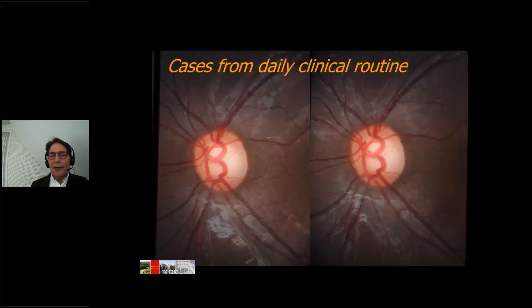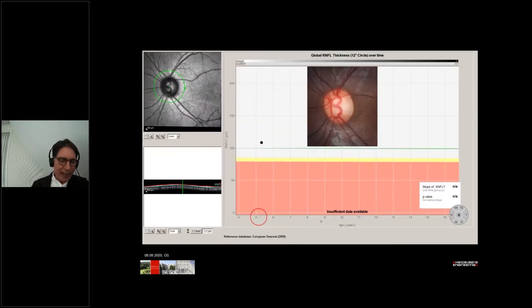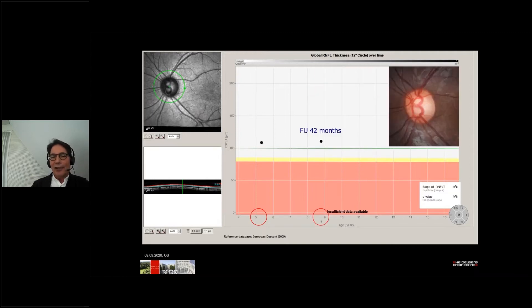Typical referents in children are kids with macrodiscs, like this five-year-old. A physiologic macrodisc has to have topometric data readings at least in the magnitude of normal, healthy discs. And at the follow-up visit after 42 months, all parameters are stable — as an example here, the parapapillary RNFL.